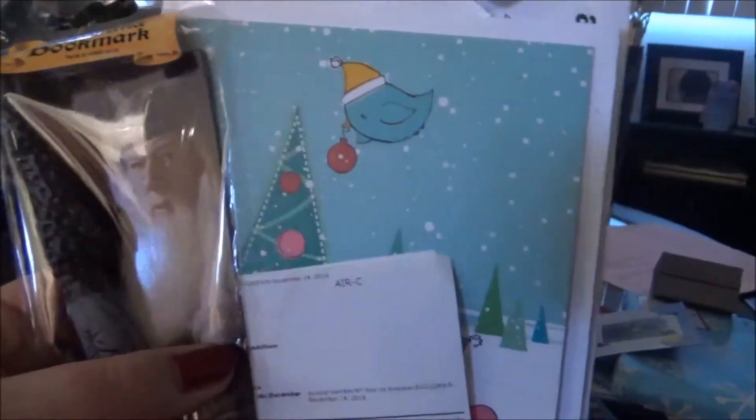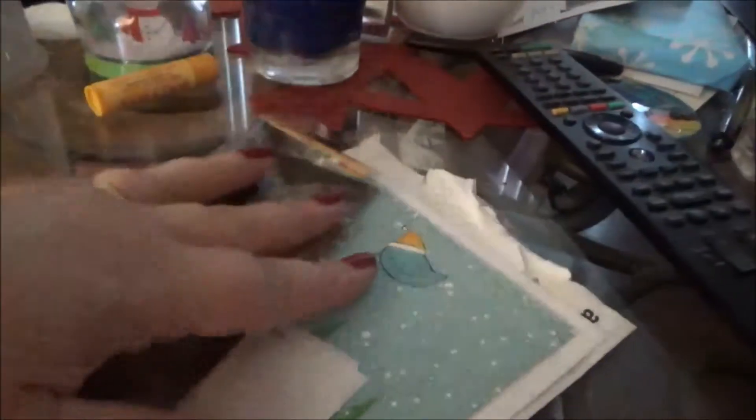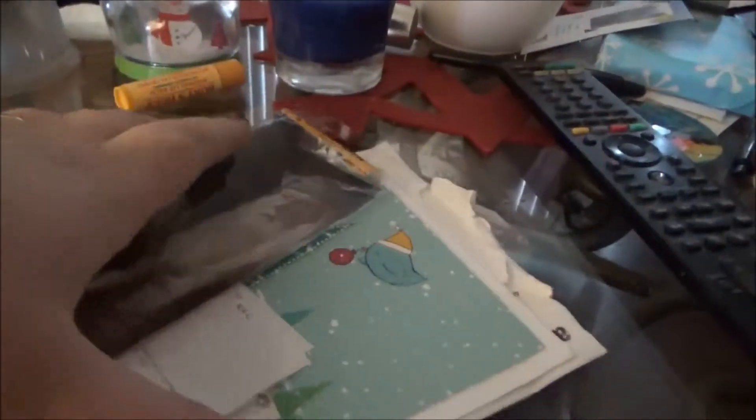Alright, back home now. I thought I'd show you what I got from Sephora. But first, that Amazon package was this super cute little Harry Potter wand pen, and an Amazon gift card from a friend of mine that I was involved in a Secret Santa with this year. So that's so cool.